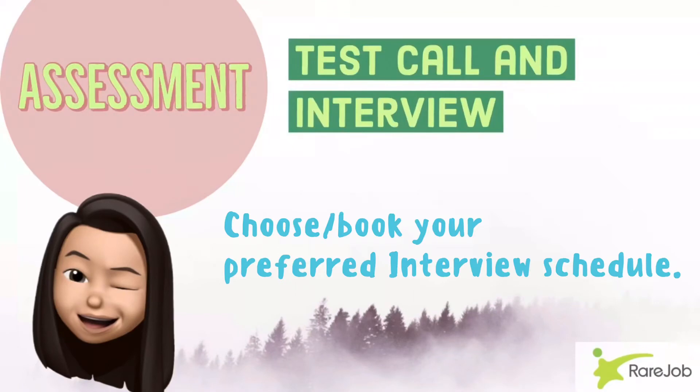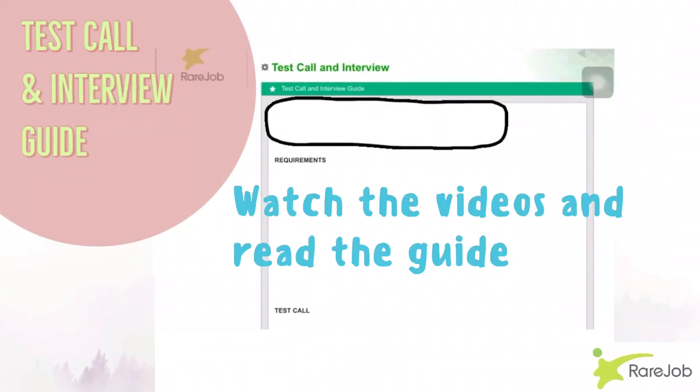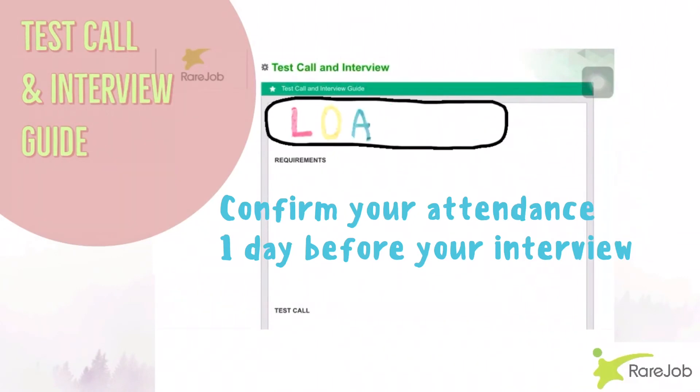For the interview, you just have to choose or book your preferred interview schedule. There will be a test call and an interview guide, so you don't have to worry. There are videos you need to watch and tips on what to do during your interview. You just have to confirm your attendance a day before your scheduled interview. They also have a format for the confirmation email, so make sure to follow that.